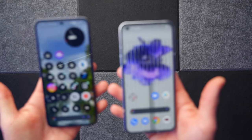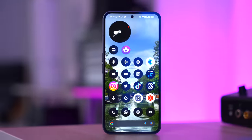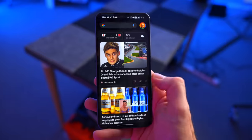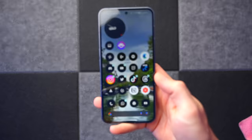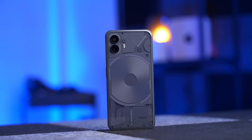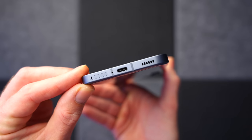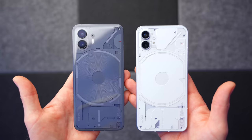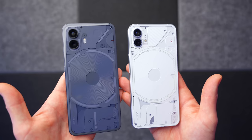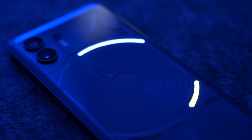The Nothing Phone 2 display is a tiny bit bigger than the previous model at 6.7 inches and features a peak brightness of 1600 nits. You also get the 120Hz variable refresh rate. For the rest of the spec sheet you get face and fingerprint unlocking and IP54 water and dust resistance. There's also a slightly larger 4700mAh battery with faster 45W charging than the Nothing Phone 1, and a brand new Glyph interface on the back with 21 extra controllable LED zones.